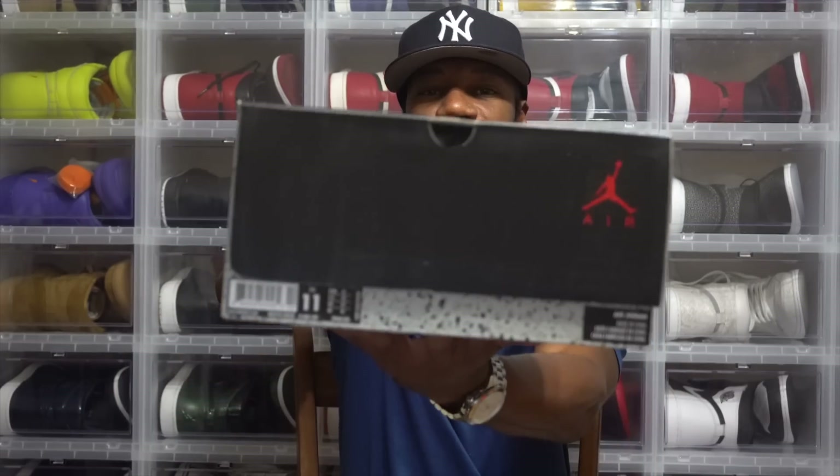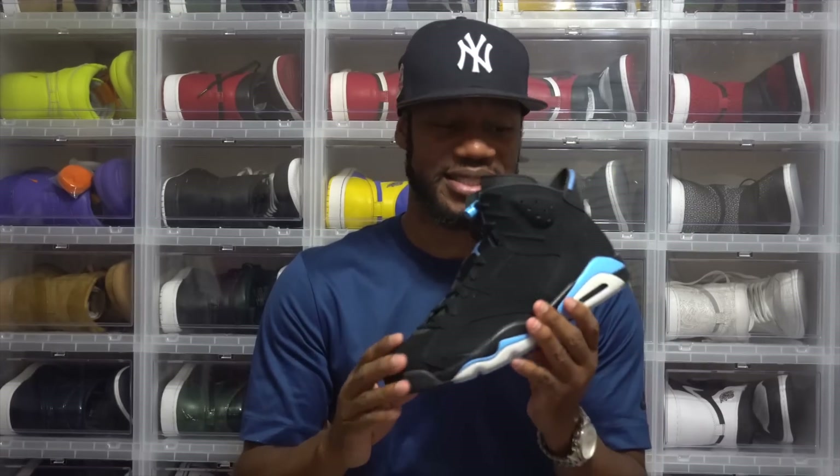Now about my rant - but first let me show you my pickup. Peek the label - this is a size 11, not my size, but you already know what it is. This is the Jordan 11 UNC.